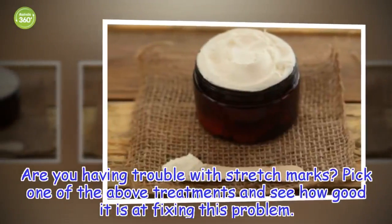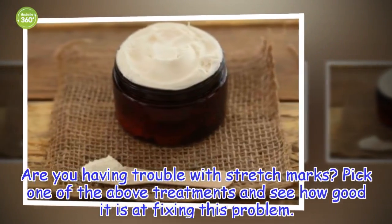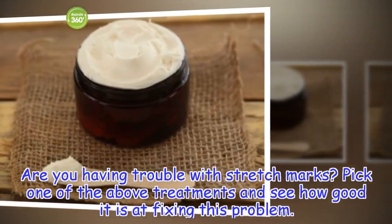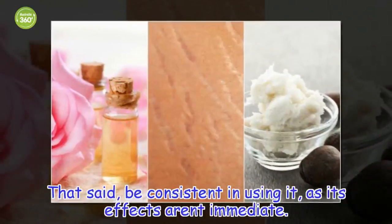Are you having trouble with stretch marks? Pick one of the above treatments and see how good it is at fixing this problem. That said, be consistent in using it, as its effects aren't immediate.